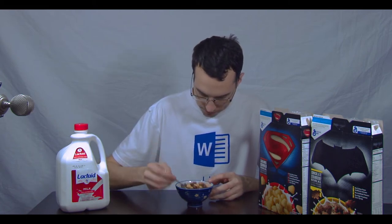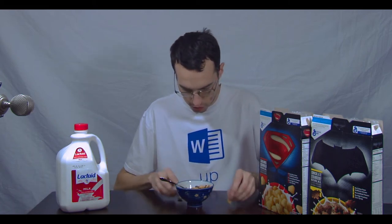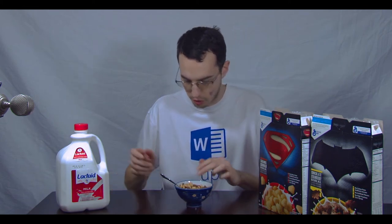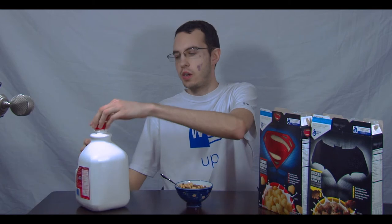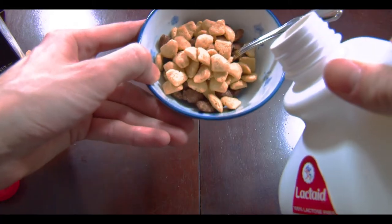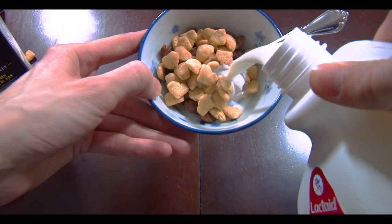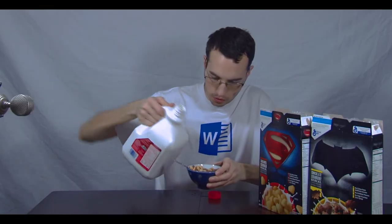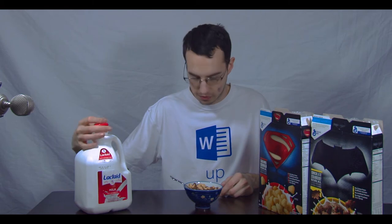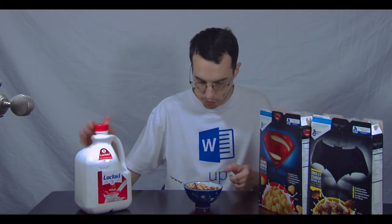This bowl might be too small. And again, lactose free milk because I am lactose intolerant. I'm going to lift the bowl up on this one because it's still pretty full. Okay, it smells a lot like a Nutri-Grain bar — the jelly filled ones.